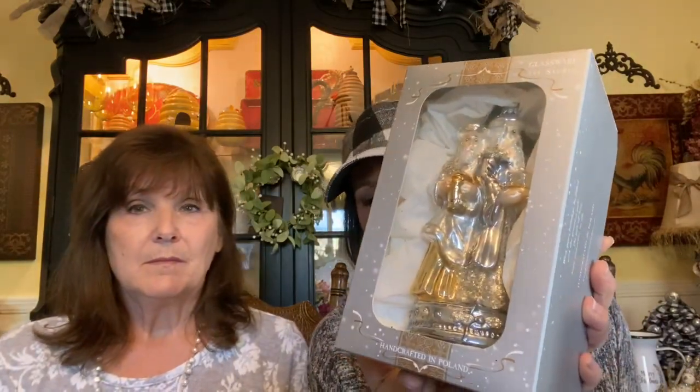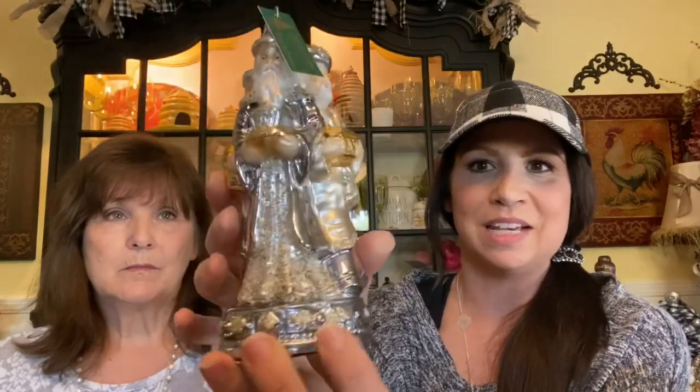I couldn't resist this ornament — it was $12.99. These are handcrafted in Poland. Some of you that saw my tour last year may have noticed I have a thing for churches and nativity scenes. This ornament is the three Wise Men — so pretty. Most of those glass ornaments from Poland are beautiful. Really excited to put this on my tree.